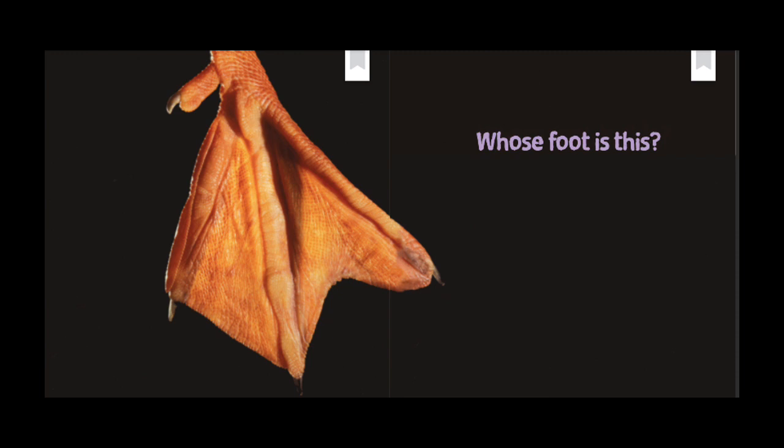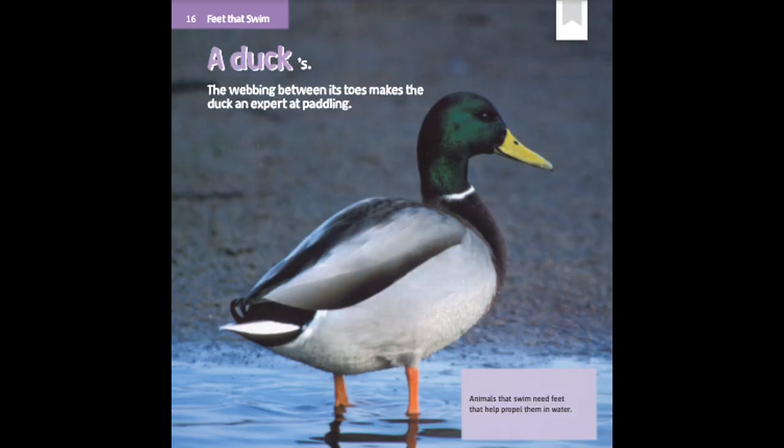Whose foot is this? A duck's. The webbing between its toes makes the duck an expert at paddling. Animals that swim need feet that can help propel them in the water.